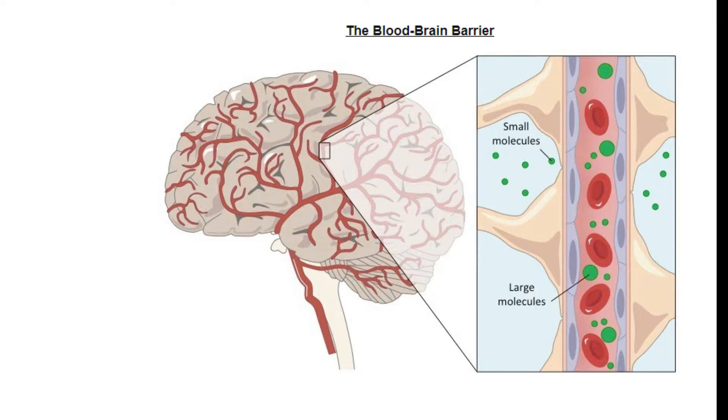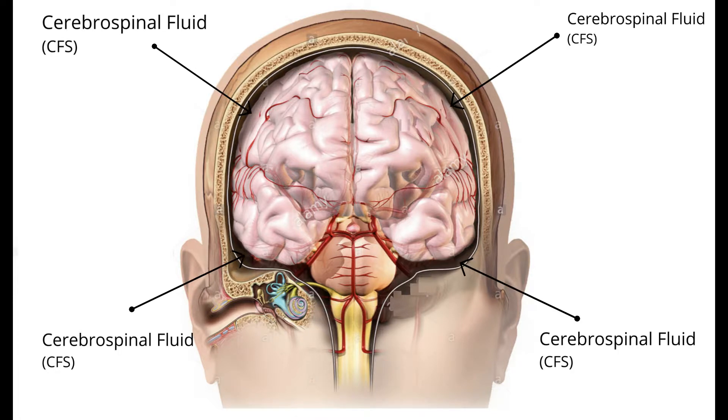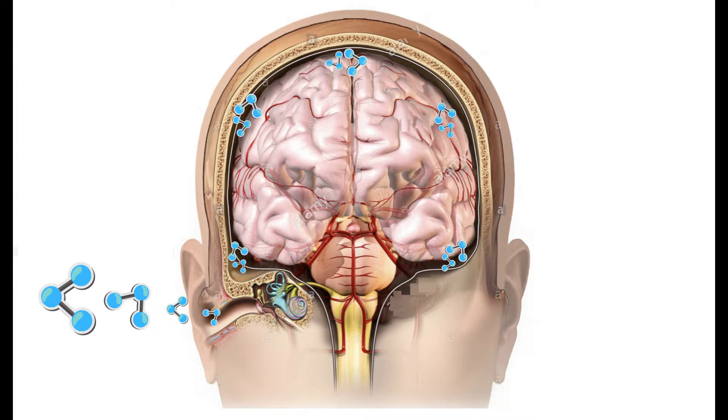The blood-brain barrier is located in the blood vessels that feed the brain. The brain itself sits in fluid called cerebrospinal fluid. This fluid is transparent because no red blood cells cross the blood-brain barrier into this section. The fluid is identified in this picture as the dark layer surrounding the brain. So, if ozone was actually able to reach the brain from the ear, it would permeate into the cerebrospinal fluid around the brain — meaning ozone would bypass the blood-brain barrier.